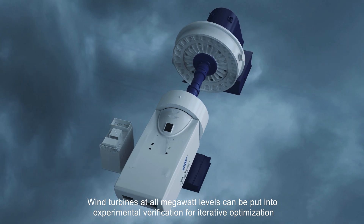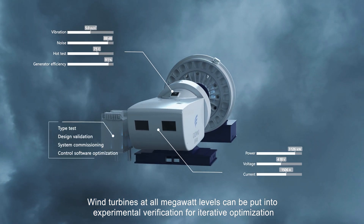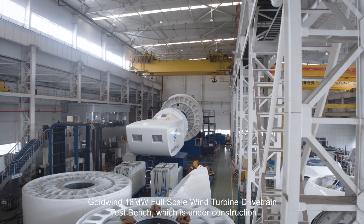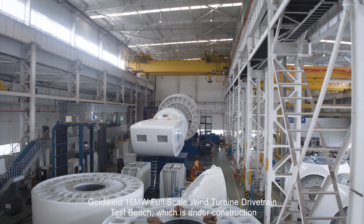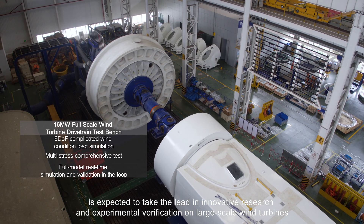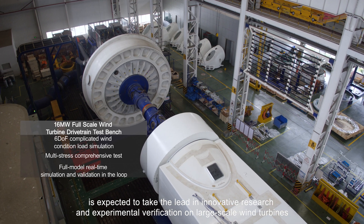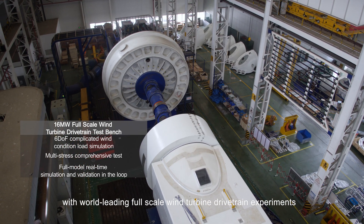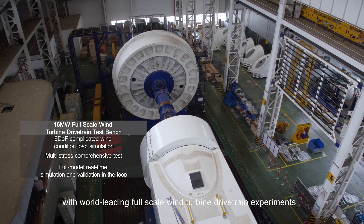Wind turbines at all megawatt levels can be put into experimental verification for iterative optimization. Goldwind's 16 megawatt full-scale wind turbine drivetrain test bench, which is under construction, is expected to take the lead in innovative research and experimental verification on large-scale wind turbines, with world-leading full-scale wind turbine drivetrain experiments.